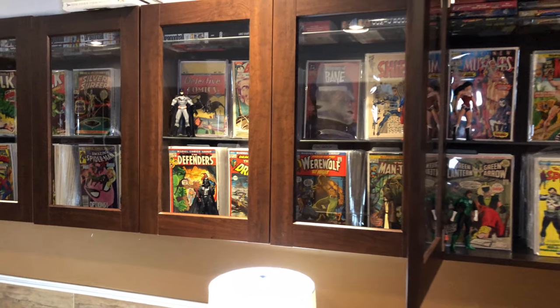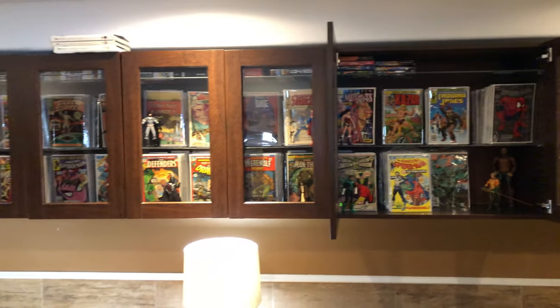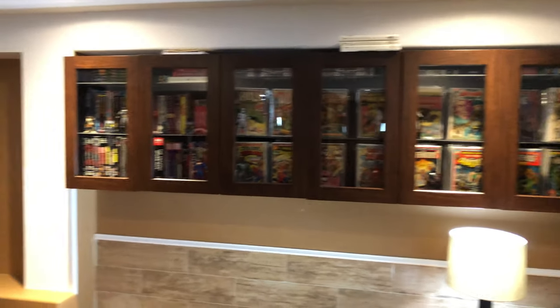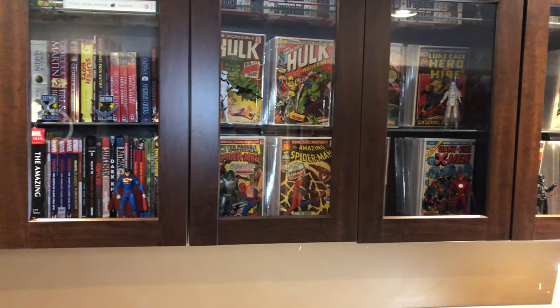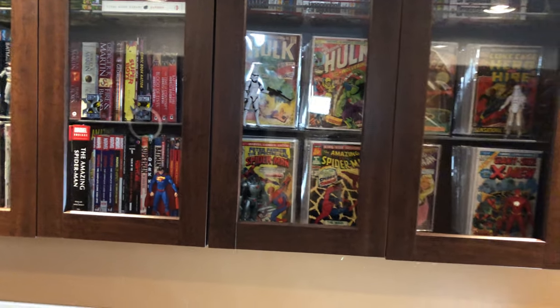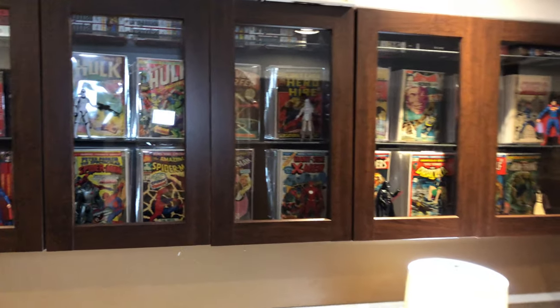This is my basement, and people have said it's a bad idea to store comics in the basement. But I have no fear here — look how far off the ground they are. I have a finished basement and a dehumidifier that's usually running down here, so it's definitely not that big of a deal.